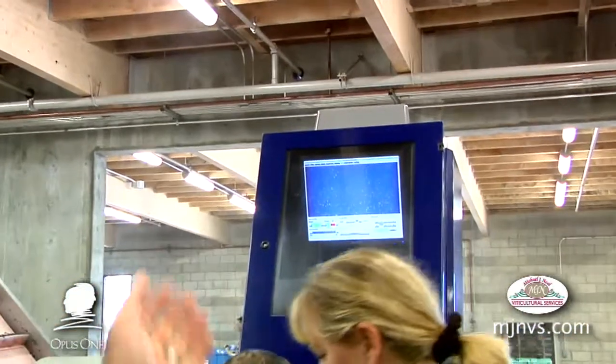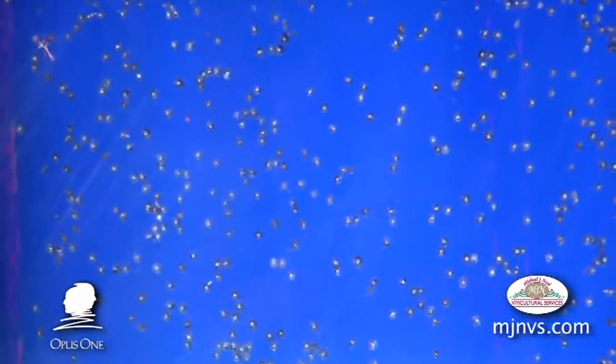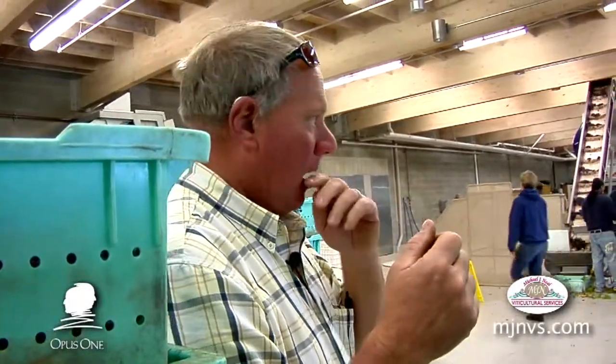It's an optic sorter with a bunch of eyes. If the computer program is set for certain parameters — whether it's too many raisins, color, size of berries, or whatever — it will literally blow those defects off of that small space in a matter of microseconds as that fruit is passing by at eight tons to the hour.